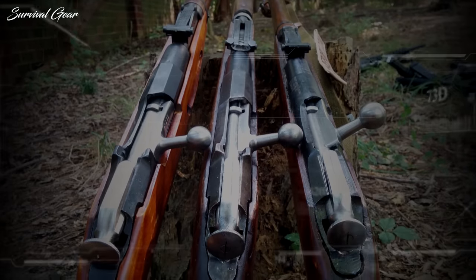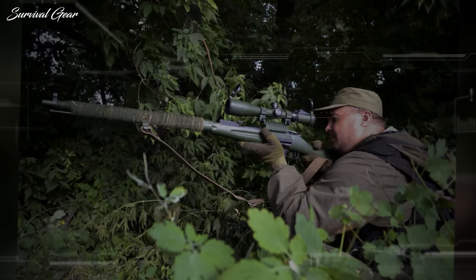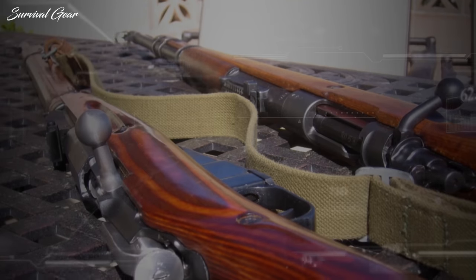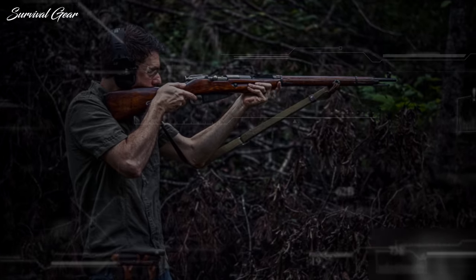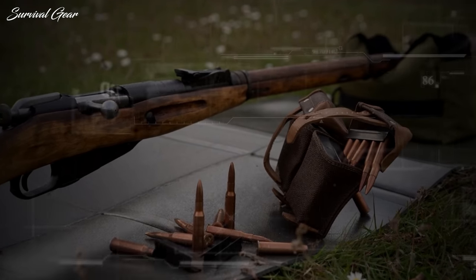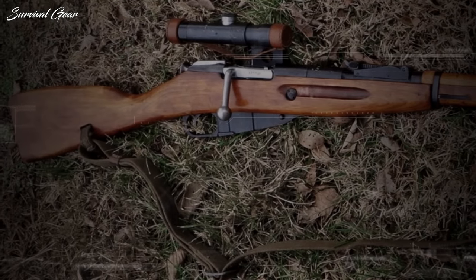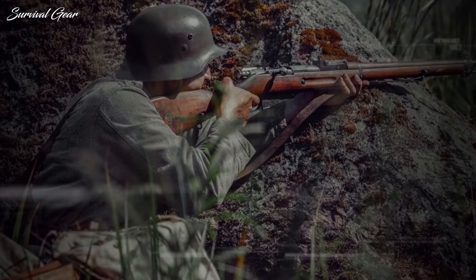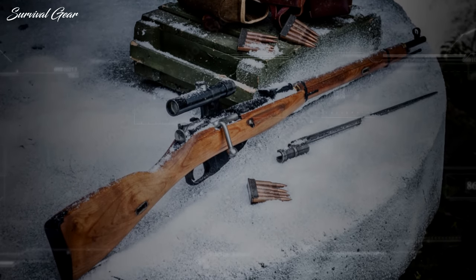The bolt is stiff to operate, the long barrel unwieldy, and the sights regulated for the long-abandoned Imperial Russian measurement system. But it will fire no matter what. Due to often indifferent manufacturing by pseudo-slave labor under Soviet communism, accuracy is spotty — some rifles are exceptional and others abysmal. But even at today's prices, one could afford to buy two or three, keep the pick of the litter, and sell the rest. This is the perfect option for those who need an inexpensive rifle, although prices have risen in the last few years.